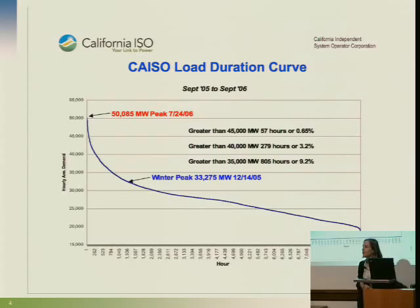This is what the load duration curve looks like for California. If you line up all the hours, you'll see we are over 50 gigawatts for just a small percent of the hours — less than 1 percent is over 45 gigawatts. So it's a very peaky system. Those peak hours on the hot summer days are very expensive. Those rolling outages I showed you weren't the hot days, so you can have problems in the winter as well, but in general these are the days that drive the costs of the system.